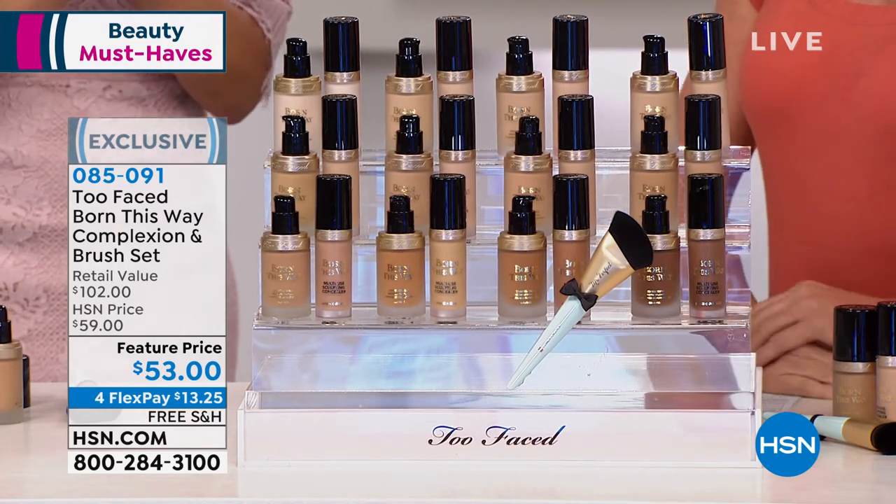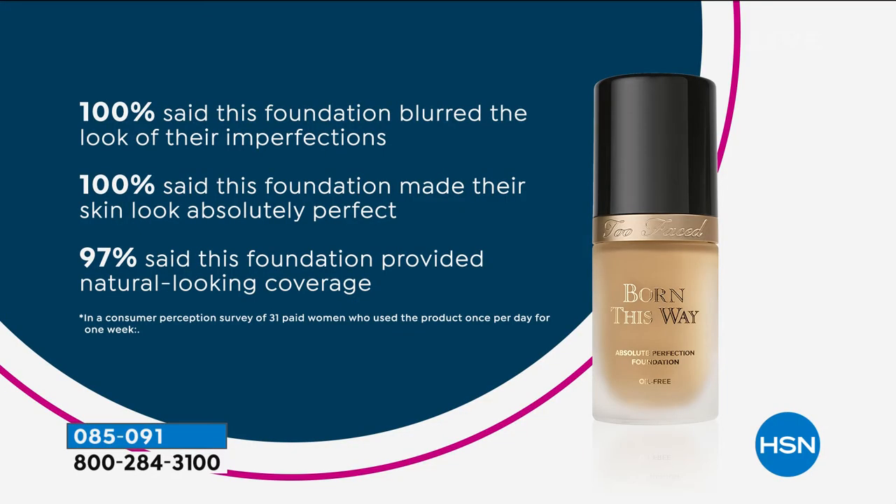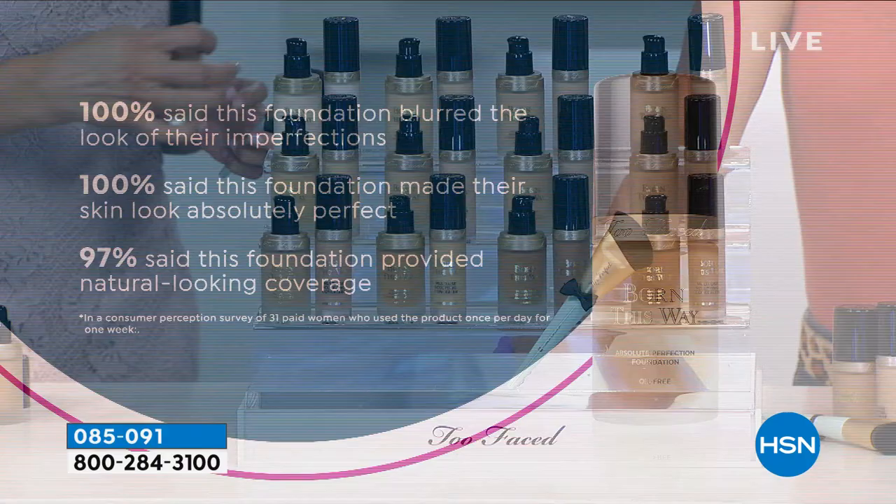You can go ahead and say, hey, I was born this way. And not only that, we have the clinicals to back it up. 100% said this foundation blurred the look of their imperfections. 100% said this foundation made their skin look absolutely perfect. And 97% said the foundation provided natural looking coverage. You can't beat that — those are high percentages.